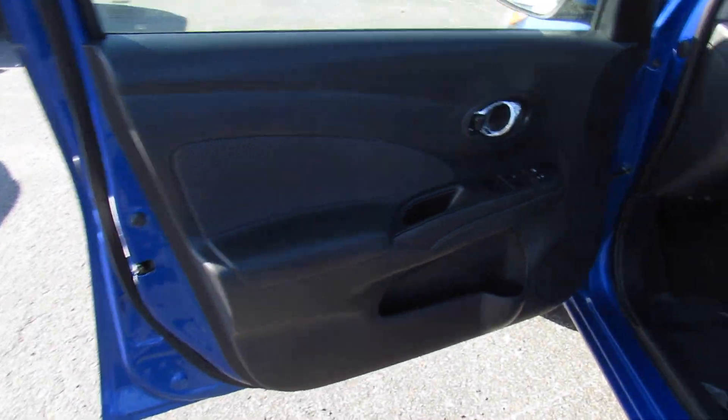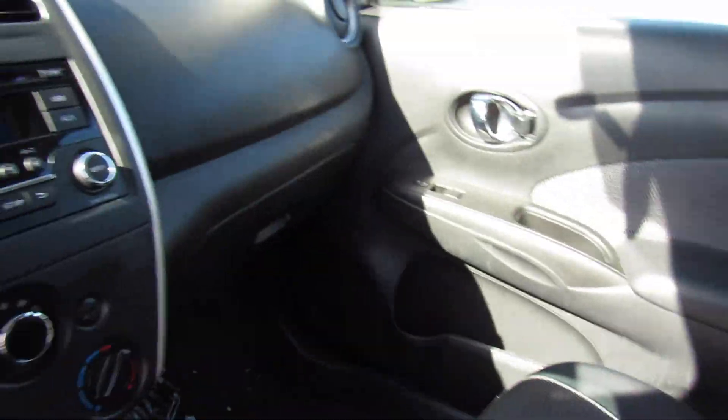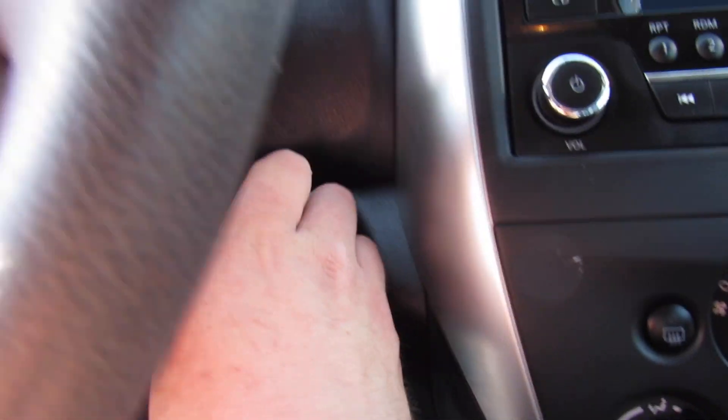Inside, this one does have the black cloth interior which is in great shape — a very well-appointed interior. The first thing I have to say stepping into the Versa is that these seats are very comfortable, very supportive, and they're a pretty soft cloth as well.